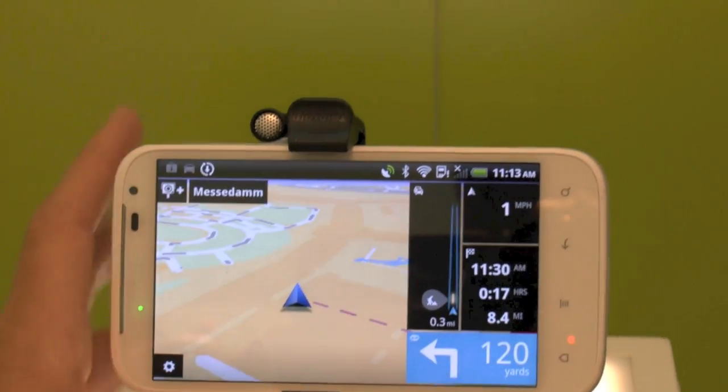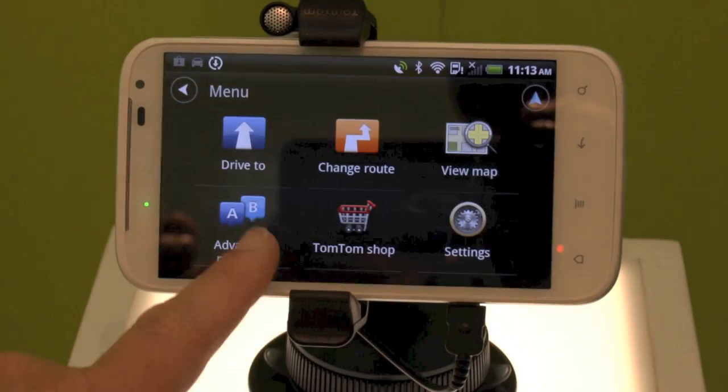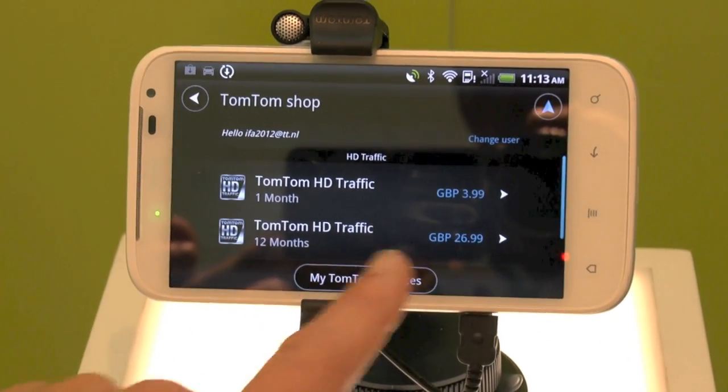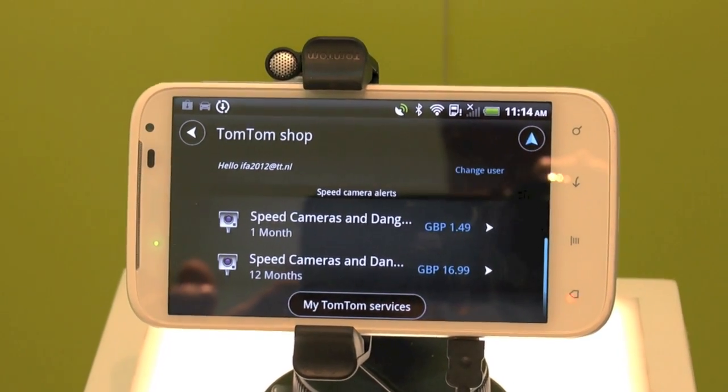The application menu is standard and then it's an in-app purchase for traffic and for speed cameras. Here's the TomTom shop, and inside you can buy the traffic and speed cameras. We have one month and twelve months options.